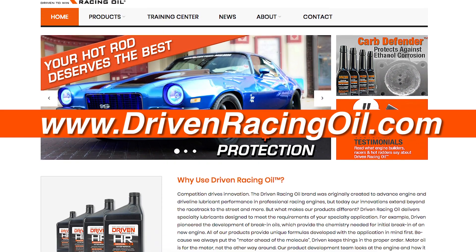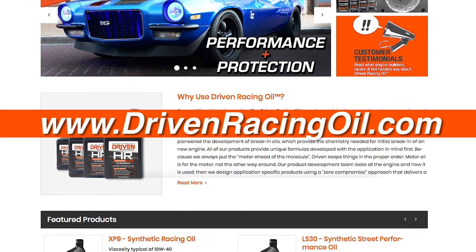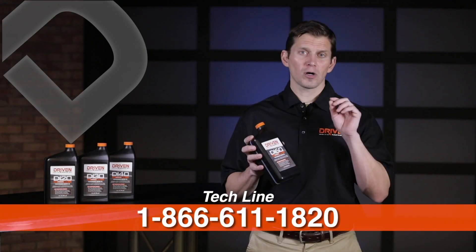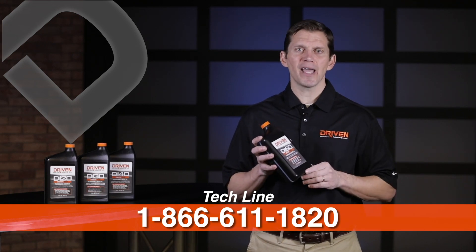If you have any more questions about direct injection engines or low-speed pre-ignition, feel free to visit our website at drivenracingoil.com or call our tech line at 1-866-611-1820.